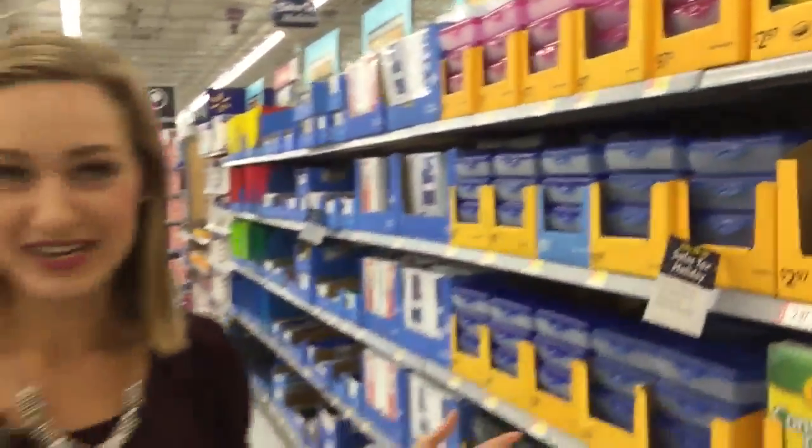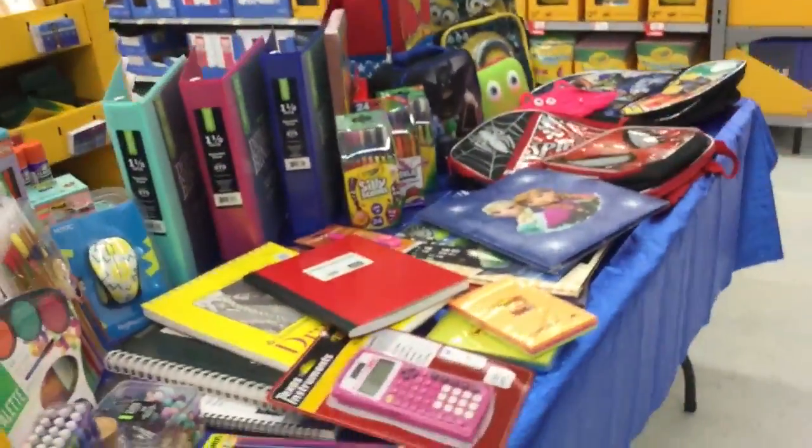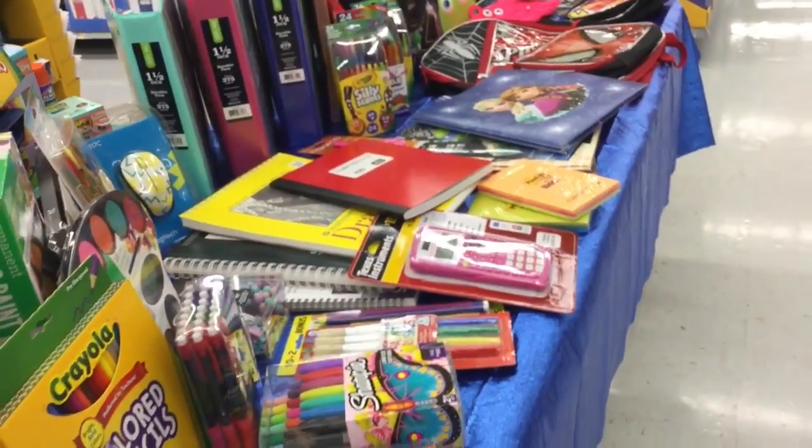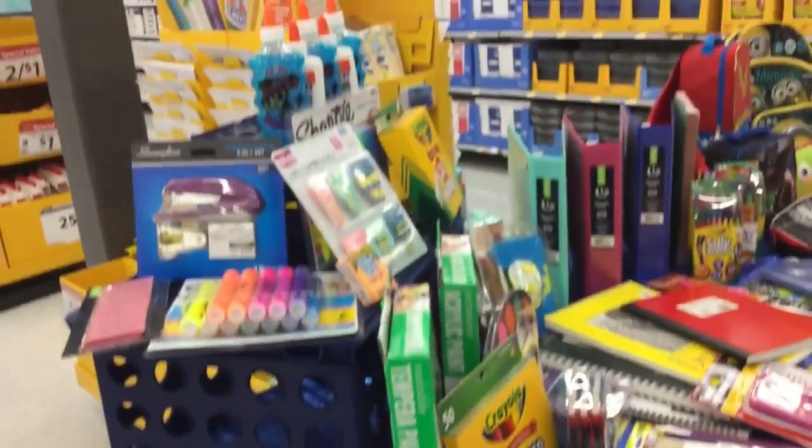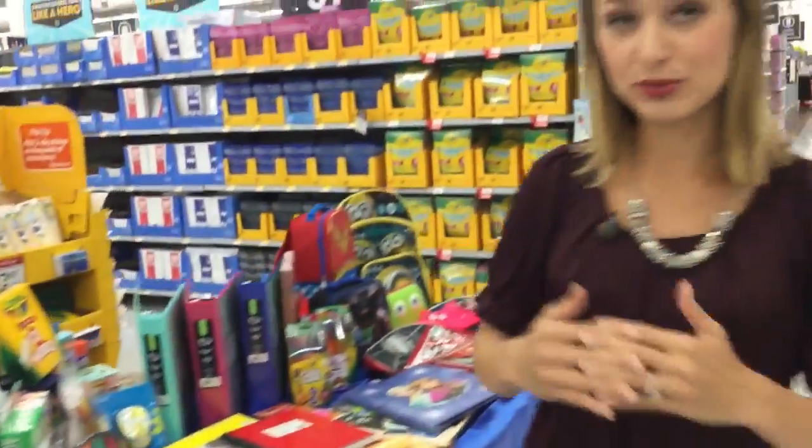Next, let's talk about school supplies. Construction paper is one of the many items that are tax-free this weekend. It falls under school and art supplies, and that includes a lot of things you would think: binders, notebooks, paintbrushes, glue, backpacks — all the things your student will need on the first day of school. Good news is it just has to be under $100, and you don't have to be a student to purchase this stuff.